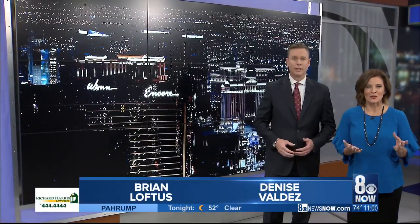A beautiful weekend ahead means the Strip is going to be busy as usual, but there are changes in the works to something designed to keep pedestrians safe. Thanks for joining us here at 11 o'clock. I'm Denise Valdez, and I'm Brian Loftis. Some say the bollards designed to keep cars off sidewalks are causing some issues. 8 News Now reporter Sasha Loftis joins us near the Strip to explain.